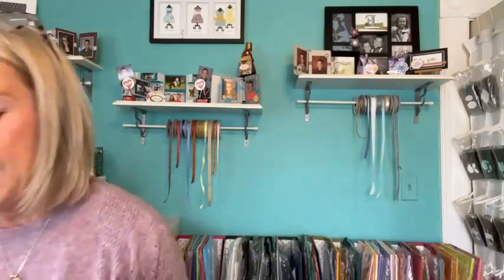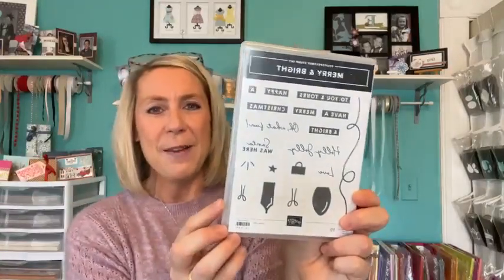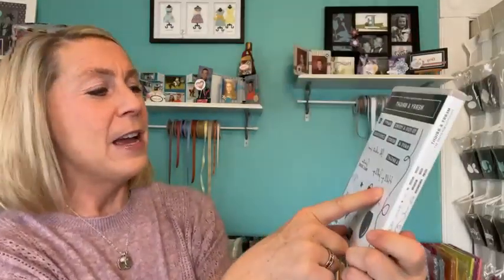We are going to do our next drawing, which is for the super cute Merry and Bright stamp set. Sentiments include: 'holly jolly,' 'what fun,' 'Santa was here,' 'to you and yours,' 'happy,' and 'have a Merry Christmas.' You could do 'Merry and Bright' — very cute sentiments and fun imagery in that stamp set.